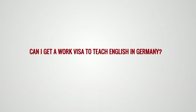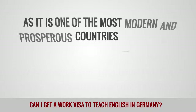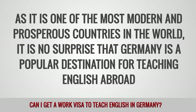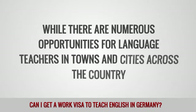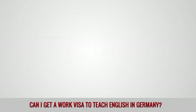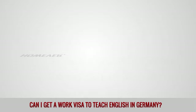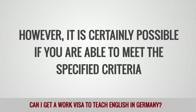Can I get a work visa to teach English in Germany? As it is one of the most modern and prosperous countries in the world, it is no surprise that Germany is a popular destination for teaching English abroad. While there are numerous opportunities for language teachers in towns and cities across the country, it is not always easy for non-Europeans to secure a visa that allows them to stay long-term. However, it is certainly possible if you are able to meet the specified criteria.